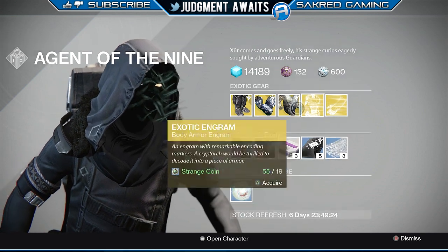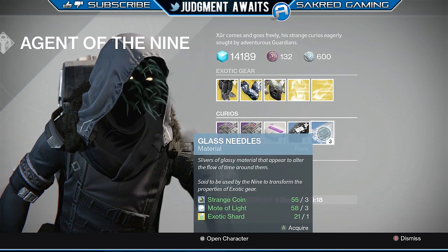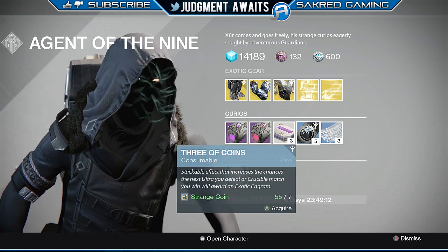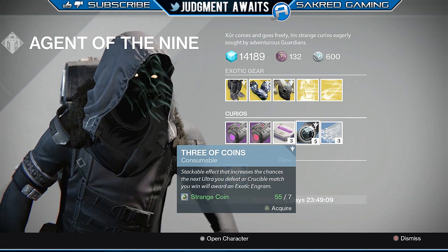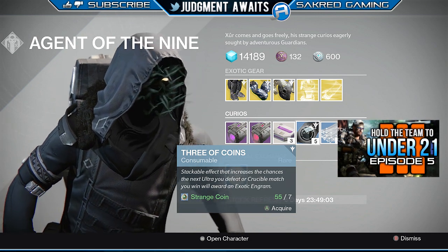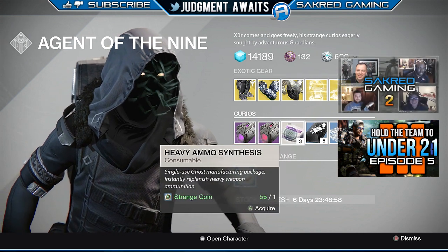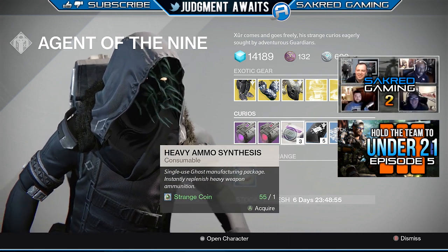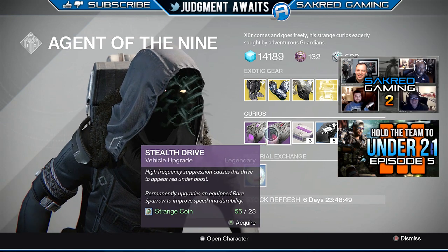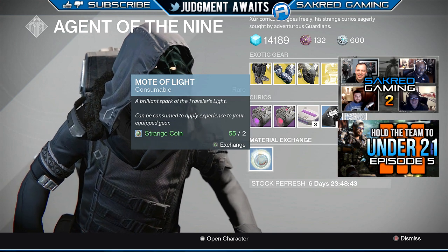Then we've got glass needles — this lets you re-roll a stat, say the strength roll on the Ram if you don't like it. Then we've got three of coins: use these when you're going up against an Ultra or in a Crucible match. Pop one every time you do that and you have a chance at getting an exotic engram. I see it about one in every six times — and they stack, so the second time you use it you have an even better chance. We've got heavy ammo synthesis, and then upgrades for your Sparrow. You can also trade in two strange coins for one mote of light.